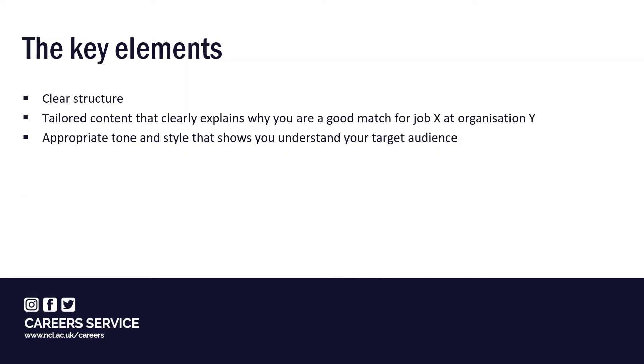To do this effectively, it should have three things: a clear structure so it's easy to read quickly and nothing important gets missed; tailored content that clearly explains why you're a good match for job X or organisation Y — employers will quickly spot if you're using a standard letter; and an appropriate tone and style that shows you understand the expectations of your audience. We'll look at each of these in more detail next.